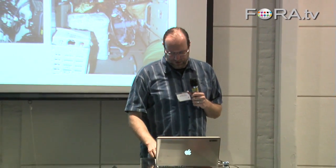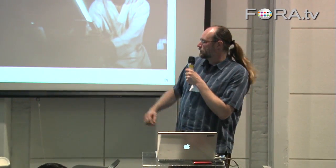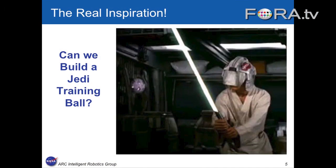These are a number of really solid, justifiable reasons why we should build free-flying robots for the space station — to save money for the nation and improve our science return. And the reality is, we really just want to build Jedi training balls.